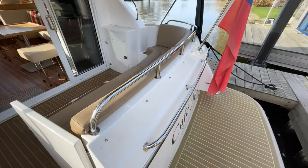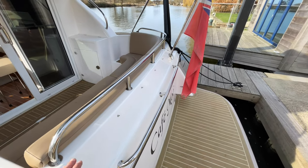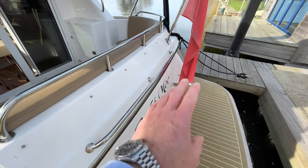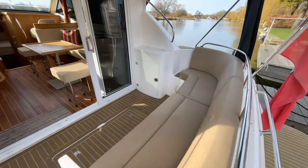Another great feature: your canopies come down to this point here when they're on, and in a normal way you might lose the handrail there. But this boat's been fitted with the transom handrail, so as you move around, even if the canopies are on the boat, you've got somewhere to hang on to. It's a good thing to have.